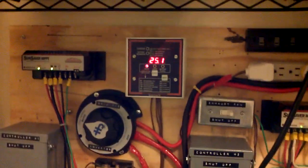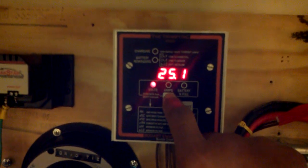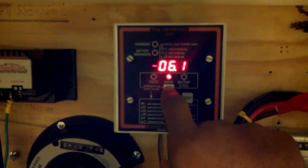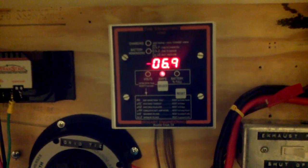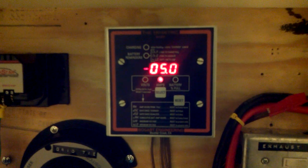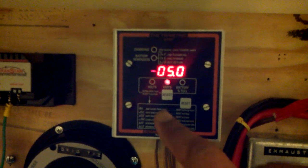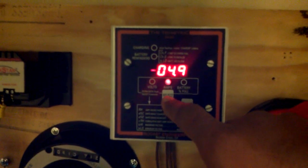Looking at the numbers for this fourth hour: the battery bank is at 25.1 volts, holding steady — well, actually fluctuating as far as the current coming out of the battery bank. At one point it was at 4.9 amps, and I guess it's holding steady at 5 amps coming out of the battery bank. It seems like it went up within the last hour from 3.9 — so it went up about an amp.